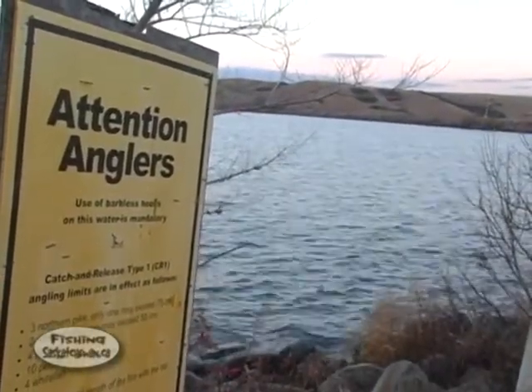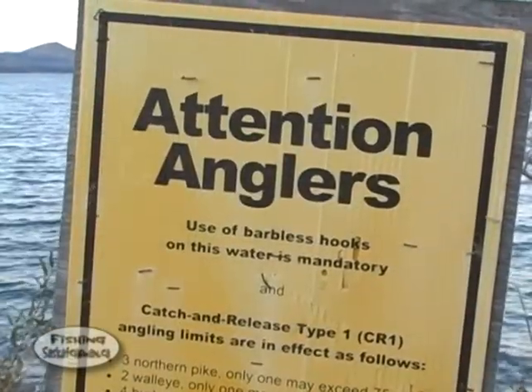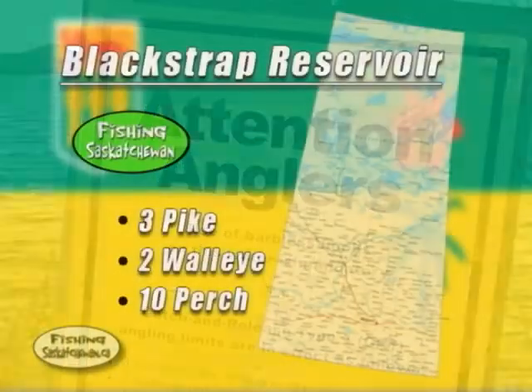Blackstrap has a CR1 rating, meaning fishing with barbless hooks is mandatory and you can only retain three pike, two walleye and ten perch.